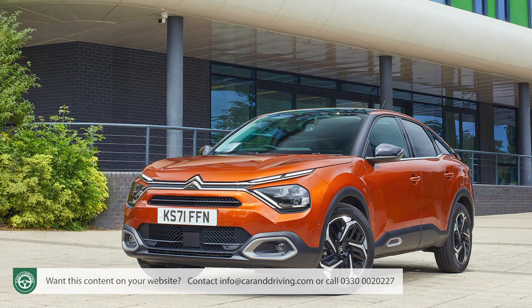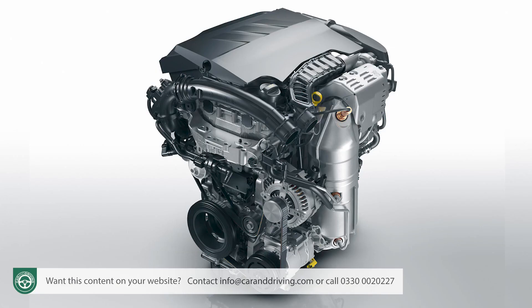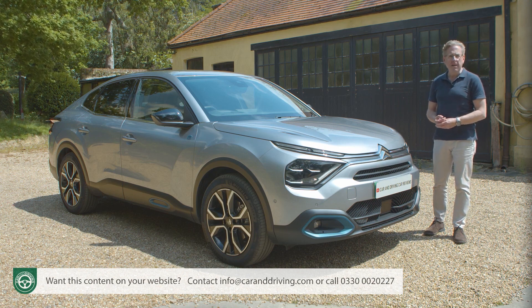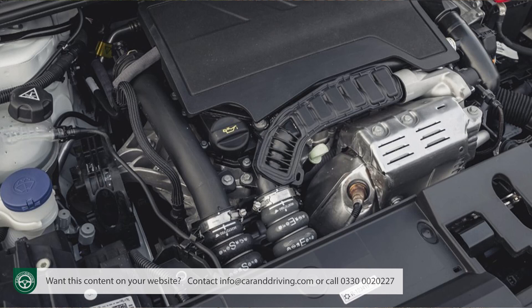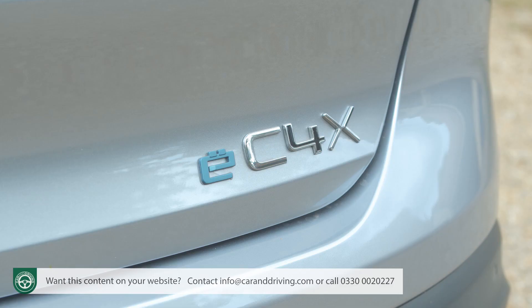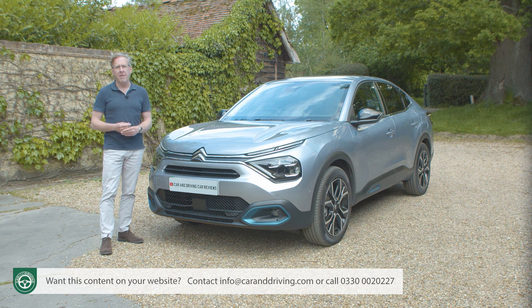Expect pricing to mirror that of the C4 hatch. For combustion models, that means a starting figure of around £22,000 for a PureTech 100 petrol manual in base Shine trim. The PureTech 130 EAT8 automatic starts from just over £25,000, or just under £29,000 for the BlueHDi 130 EAT8 auto diesel. For the e-C4X, expect a starting figure of around £32,000 for base Sense trim, rising to about £35,500 for plusher Shine Plus variants; those figures are for the base 50 kWh battery, with slightly more required for the faster 54 kWh variant.